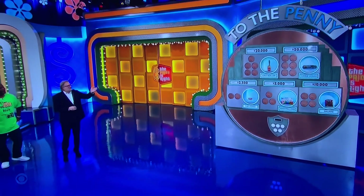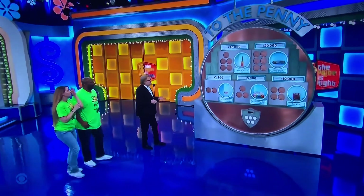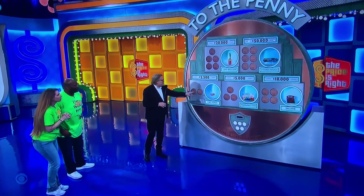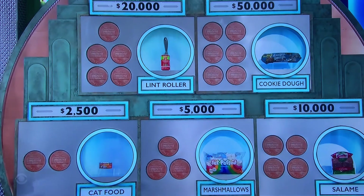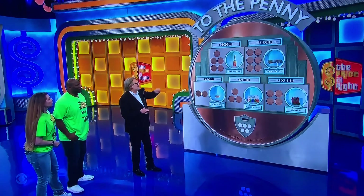You're playing a game called To The Penny. It's a grocery item game, so we have things that you can find at the grocery store. We're going to show you the price of each item down to the penny — all you have to do is tell us the right price. So we have cat food, marshmallows, salami. George, tell us all about them, please.